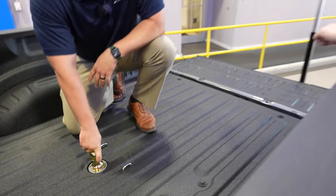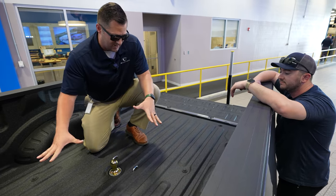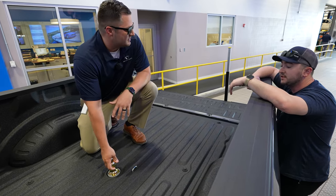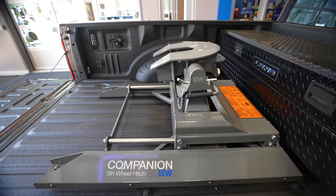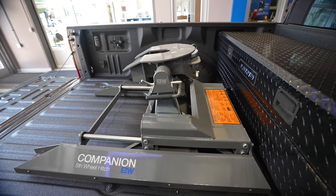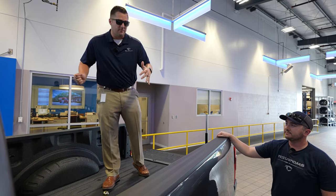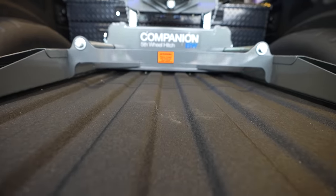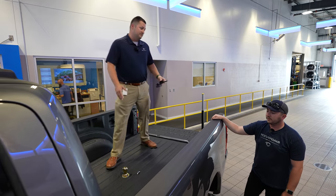One of the best things about this setup is you can also add a fifth wheel hitch to it. B&W calls this their Companion setup. You unlatch it, pull the ball out, and the fifth wheel literally drops down into where the ball is — it's a single-point attachment. If you decide you don't need the fifth wheel, you take it out and have full utilization of your bed.